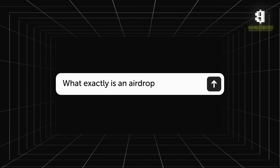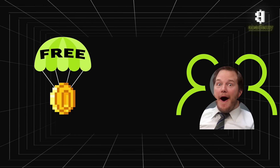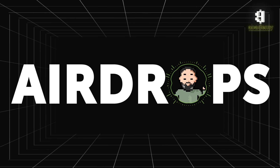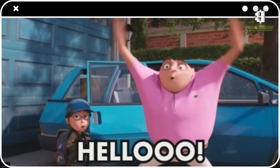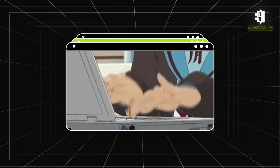So what exactly is an airdrop? An airdrop is a process of distributing tokens or cryptocurrencies for free to users. Companies and projects use airdrops to attract attention to their products, increase their user base, and stimulate activity in their ecosystems.